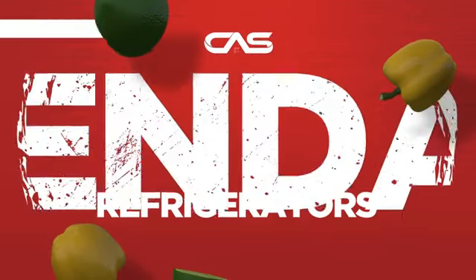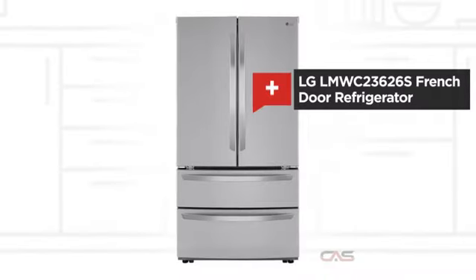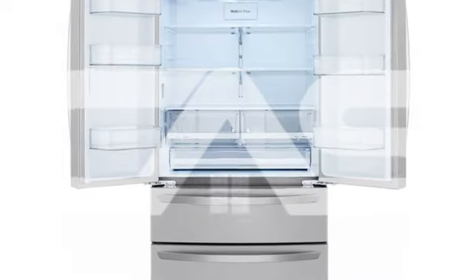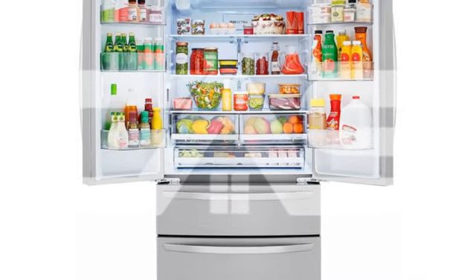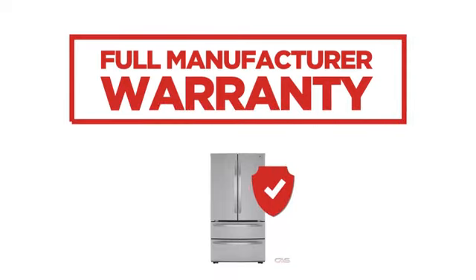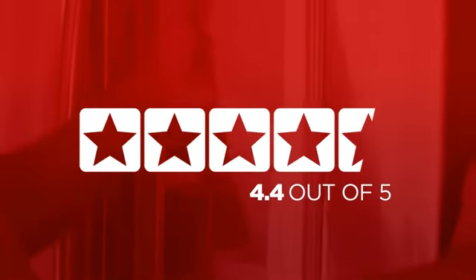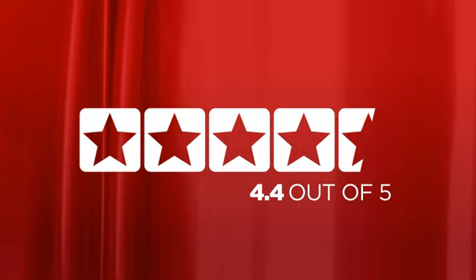Need a dependable refrigerator? Try this French door model from LG. Backed with a full manufacturer warranty, it makes a great refrigerator for high-end homes. In fact, it is the choice of many customers with a 4.4 star rating.